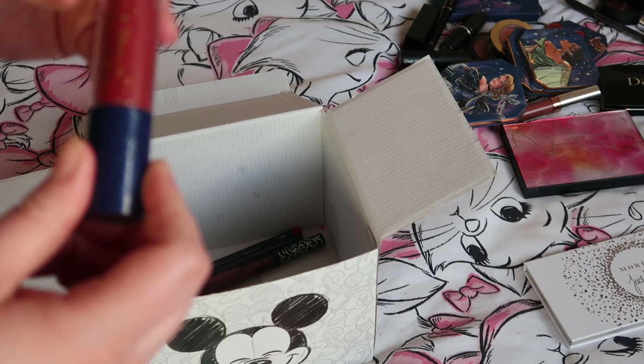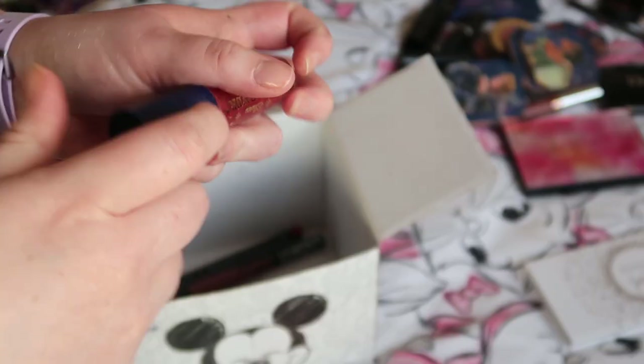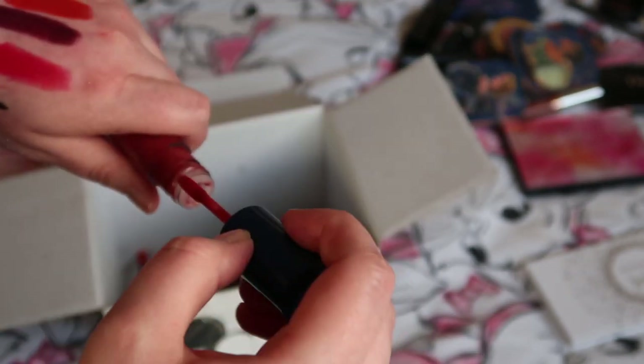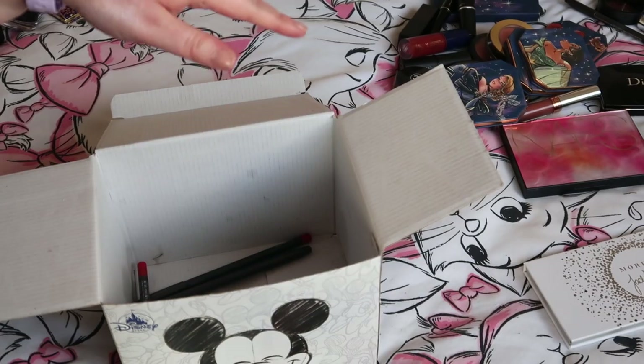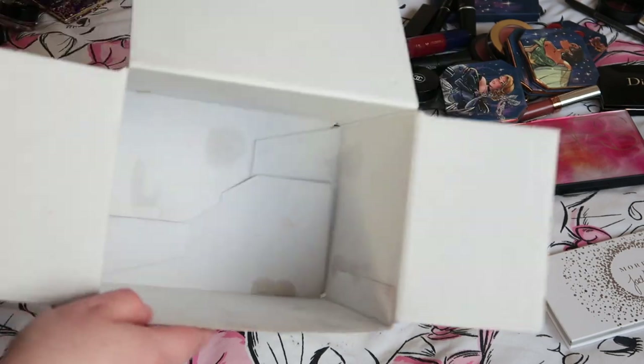We're near the end of the box. There's a Prince Naveen lipstick from the Disney collection — a really pretty terracotta brick shade — definitely definitely keeping that. And KVD Beauty in the shade Hawkwind — putting that to the side to let it dry down before I decide.